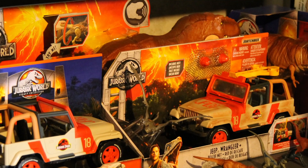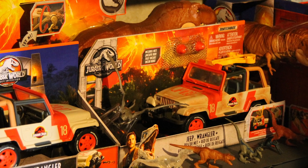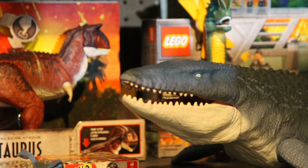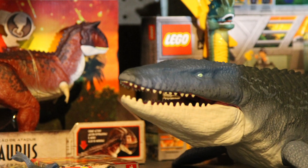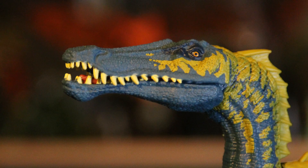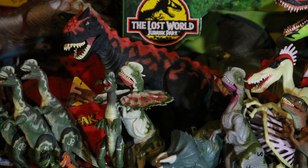Mattel took over the Jurassic Park and Jurassic World license in 2017 after Hasbro had been the license holder since 1992. Mattel's line has been a hit with fans so far, both in terms of quality and variety, and while they have had a good amount of repaints, they also continue to introduce new dinosaurs and humans as the line continues.